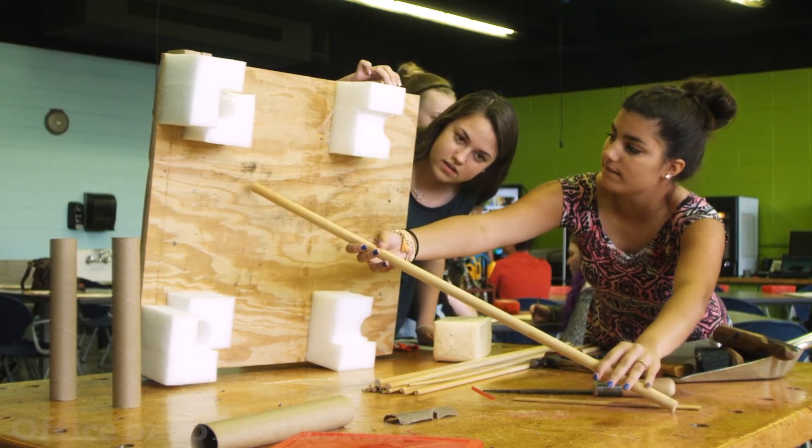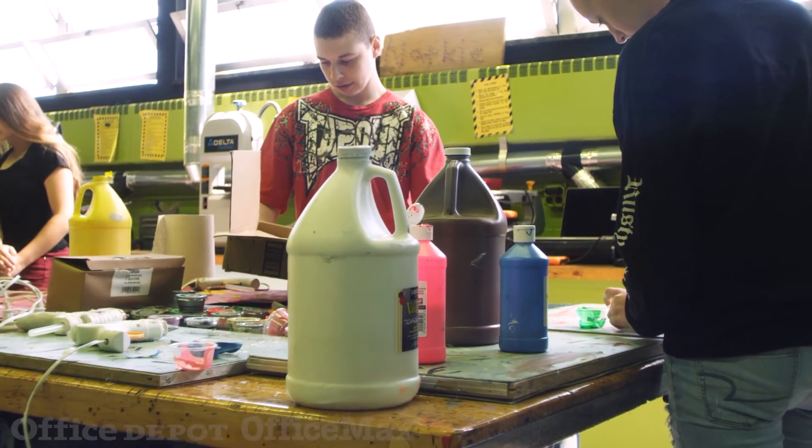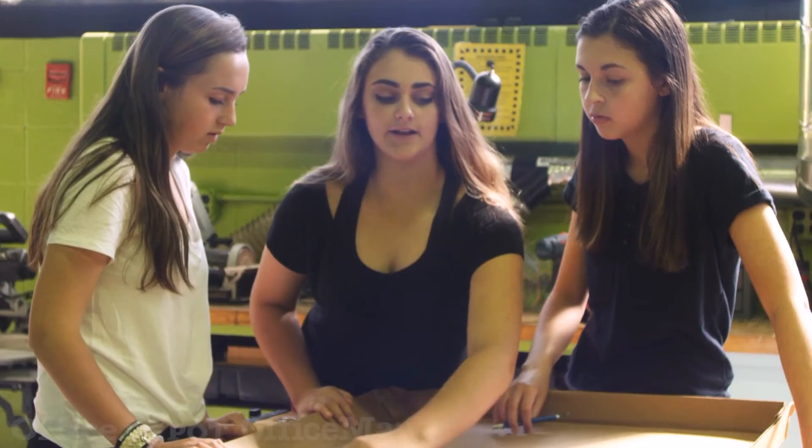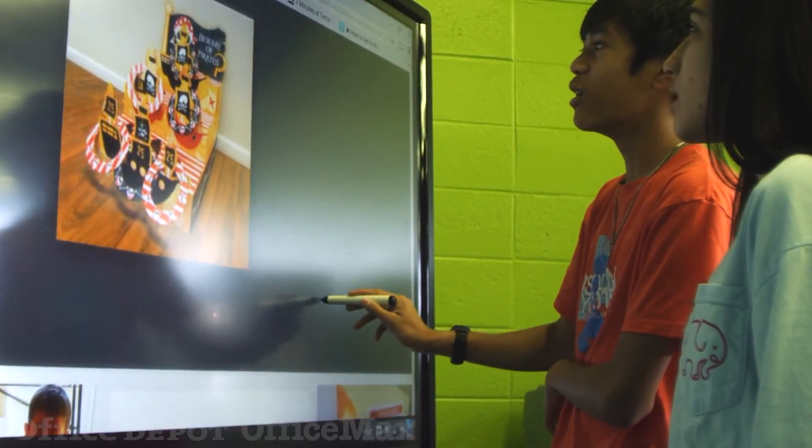When you start to have the endorsement and support of the educational agency of the state, that says a lot in terms of what you're doing and that you're doing it right. The Office Depot initiative is committed to learning. We work exclusively with school districts. It's not just about the supplies. It's not even about the furniture. At the end of the day, what it's really about is advancing academic achievement.